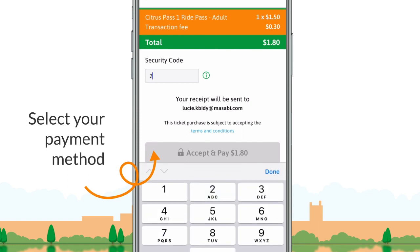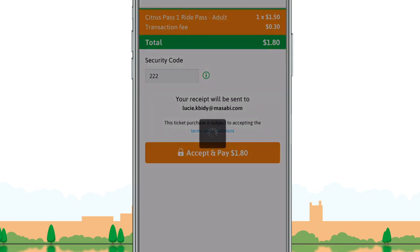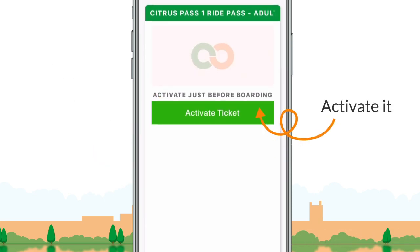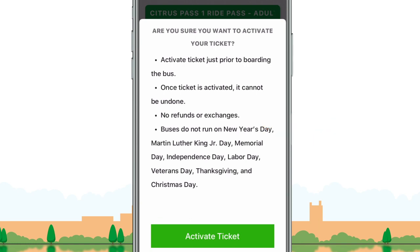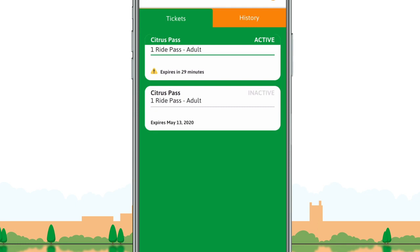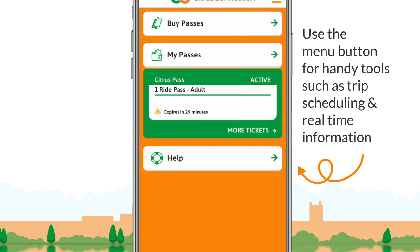in your card details and hit submit. It's that easy — you now have a ticket. Go to your ticket wallet and select the ticket you want to use. Remember to activate your ticket before boarding.